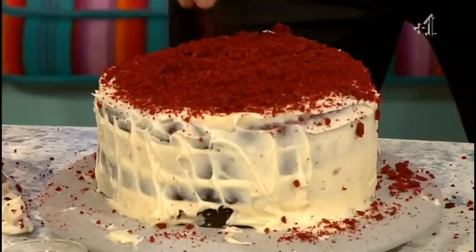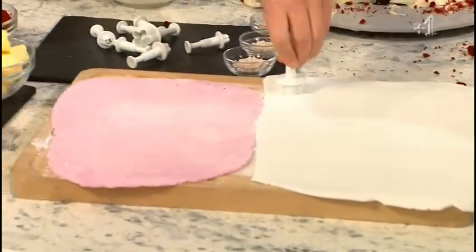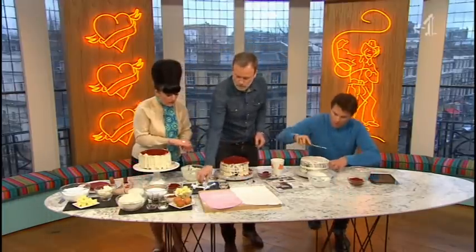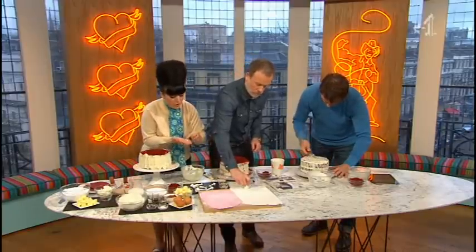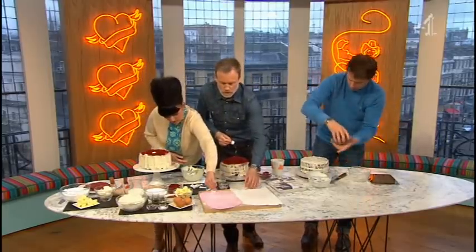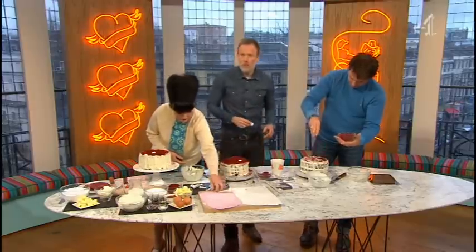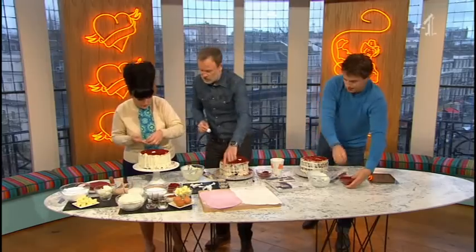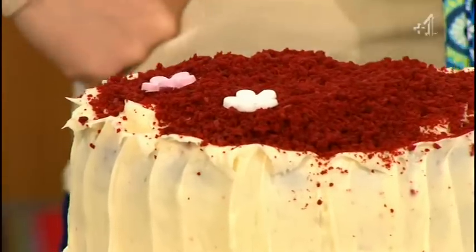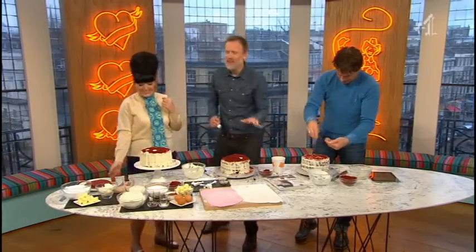Flower cutters — you can get these online or in cake decorating stores, they're a couple of quid and you can reuse them. We've just got some fondant icing here that's been rolled out. Stab it in like that, give it a little shake, press, lift — and we've got a lovely little flower. Then these little pearl balls, you can get these in any supermarket — pop one of those in the middle. Then make some pink ones: stab, shake, plunge, lift. We put them in the middle of the flowers on top of the cake.